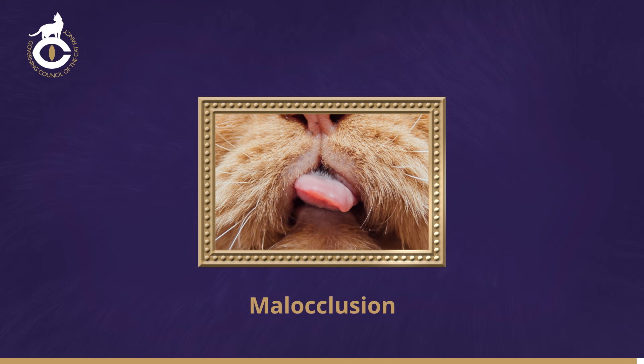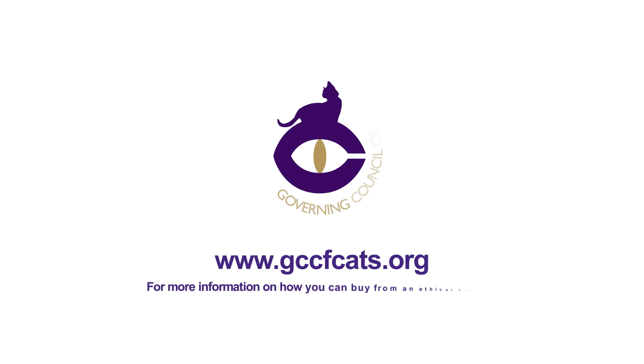The tongue often protrudes. This effect can also be produced in older cats by excess tartar or loose teeth, preventing normal closing. For more information on the GCCF list of veterinary defects and withholding faults, please visit the website.